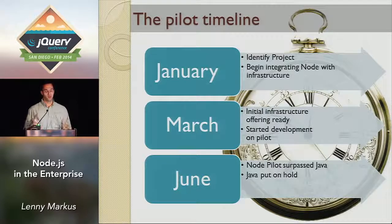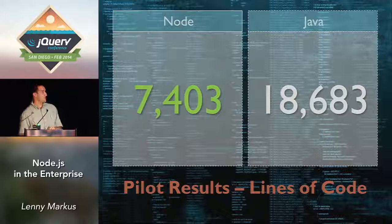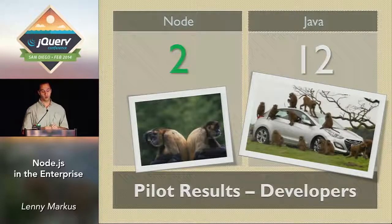Let me share a few stats about the two projects — the exact same project done in Java and in Node. Lines of code: Node 7,400 versus 18,000 in Java. Files: 84 versus 255. Comments: 626 versus 10,000 in Java. The Node codebase was much more compact, easier to read, easier to maintain. It took less people and less time to do the same amount of work. Number of developers: two people on the Node stack versus 12 people on the Java stack, and those two guys went so much faster.